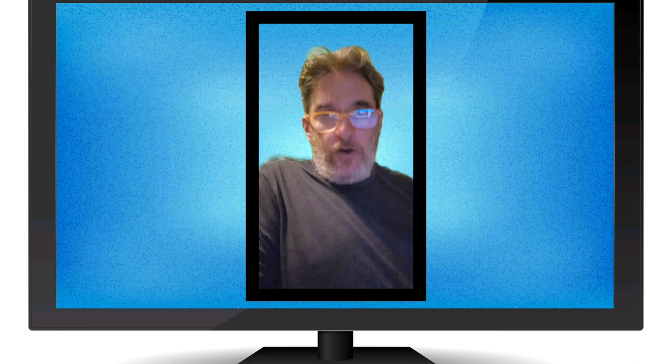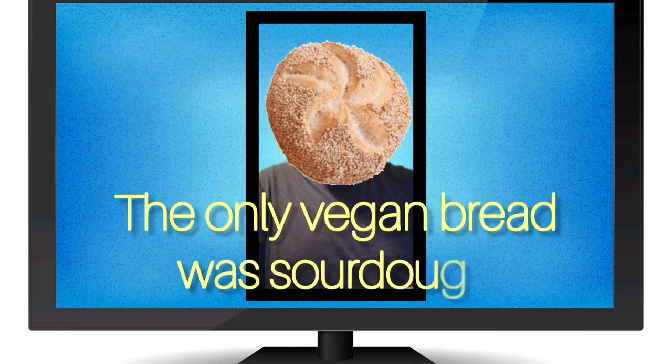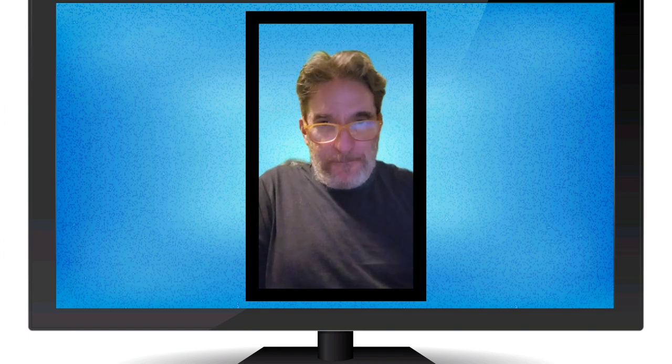They always had bread, but while they had a variety of bread, the only bread that was vegan was the sourdough bread. Sourdough bread was fine — it was tasty — just bear in mind that is the only vegan option.